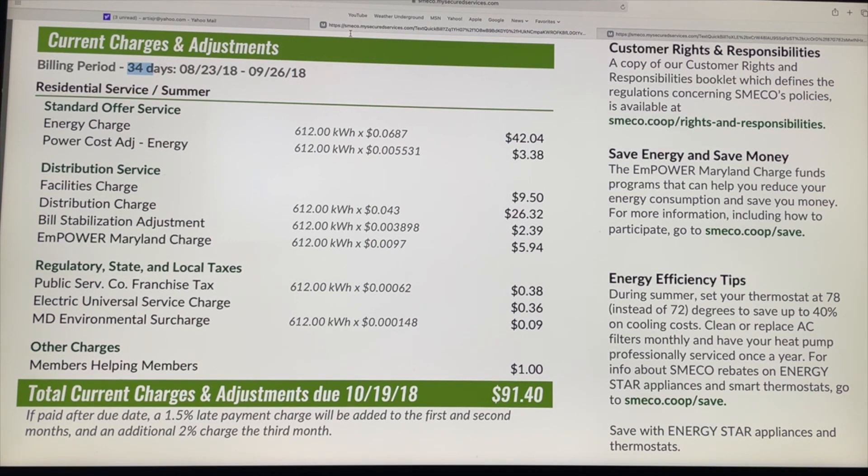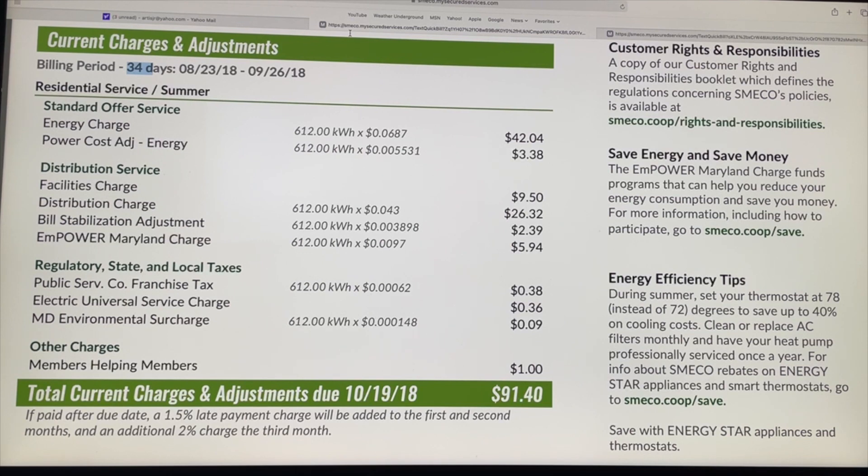My wife and I are the only two people here in this 3,000 square foot house, so we don't use a lot of power. Most of the time, 80% of our house is dark because we're not using a lot of energy. Now, if you have kids or elderly, you're going to use quite a bit more power.